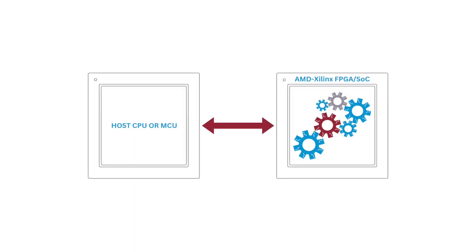Xylon also supports companion chip architectures with the programmable device extending a standard microcontroller's feature set. This is popular with customers who like to expand their existing dashboard and infotainment systems with surround view functionality.